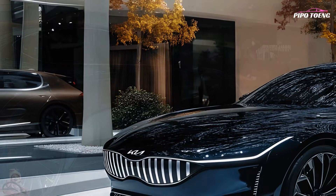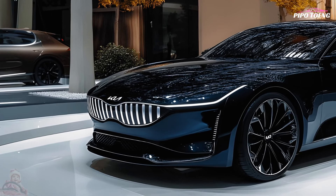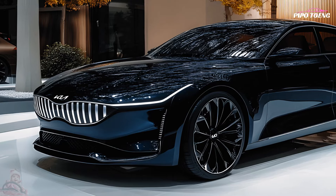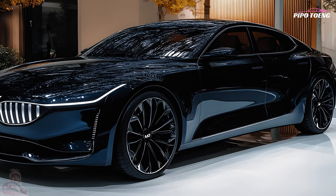A wide range of trim levels and packages ensure that any customer's tastes and requirements may be met. When it comes to luxury sedans, the 2025 Kia K8 presents itself as an attractive option due to its combination of style, performance, and innovative technology.